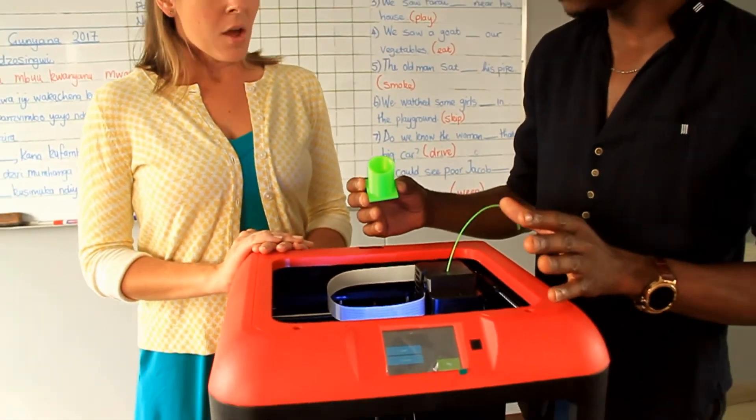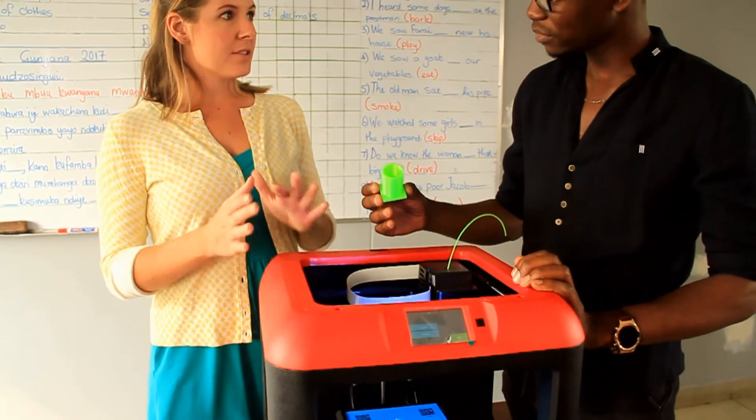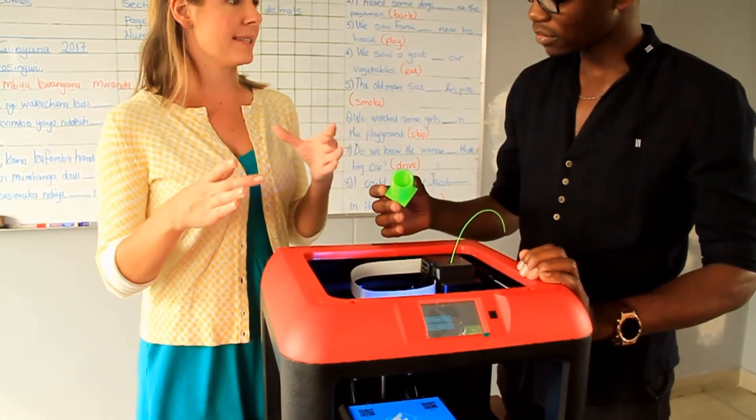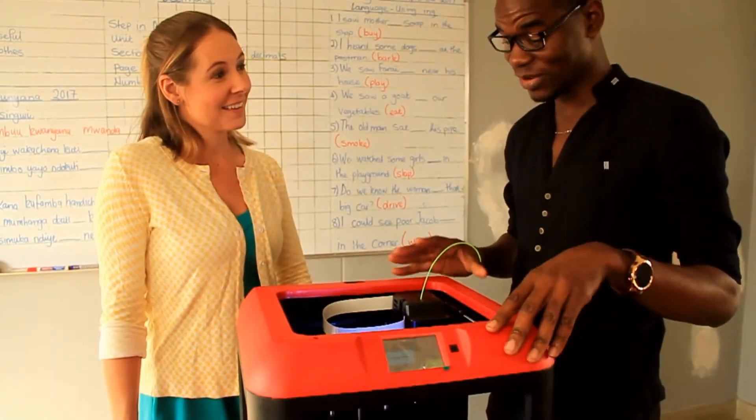How big can you go with this printer? With this printer, it's a smaller model — you can get much bigger printers, but with this one you're looking at about 10 by 10 cm.